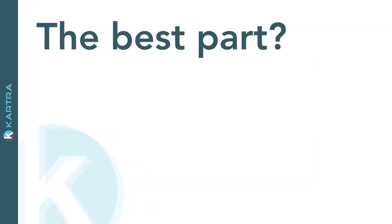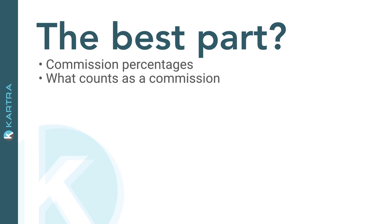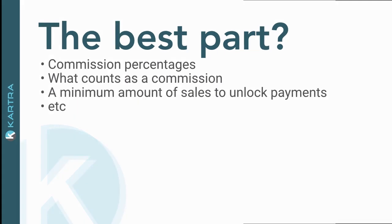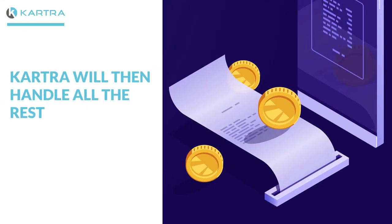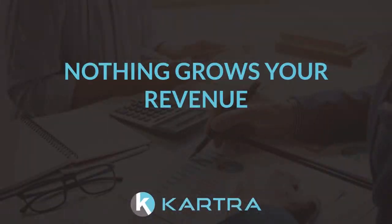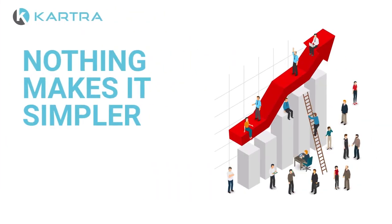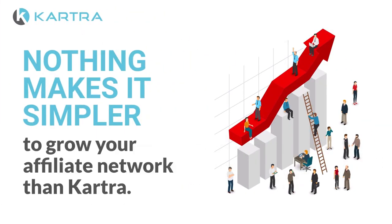And the best part? You get to set all the rules, such as commission percentages, what counts as a commission, a minimum amount of sales to unlock payments, and more. And then Kartra will handle all of the rest. Nothing grows your revenue like a network of affiliates spreading the word about what you're selling, and nothing makes it simpler to grow your affiliate network than Kartra.